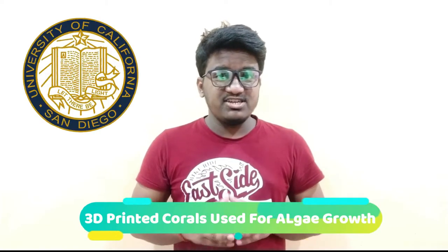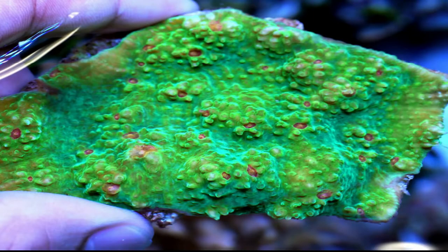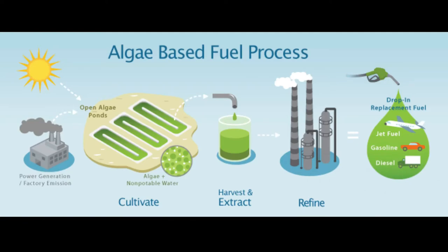Next, researchers at the University of California San Diego and the University of Cambridge have 3D printed coral-inspired structures that are capable of hosting dense populations of microscopic algae. The work, published on April 9th in Nature Communications, could lead to the development of compact, more efficient bioreactors for producing algae-based biofuels.